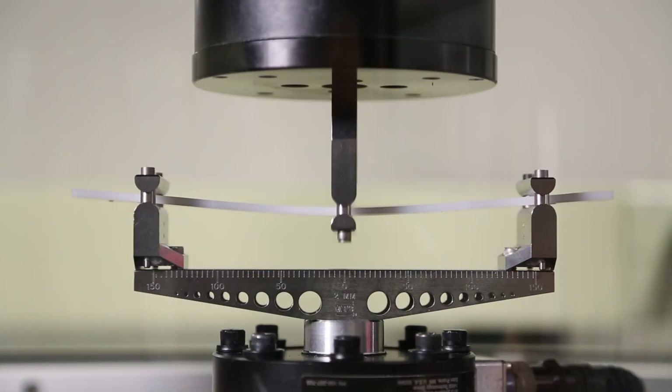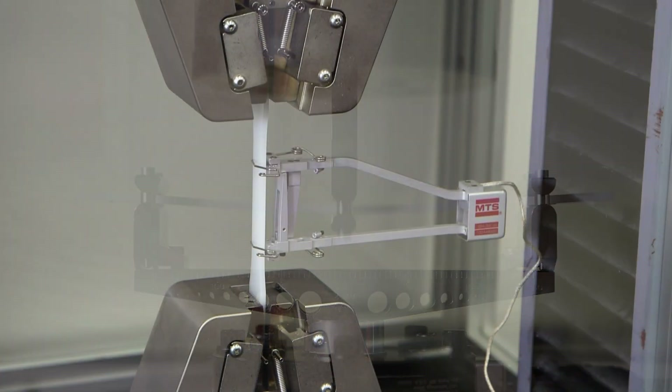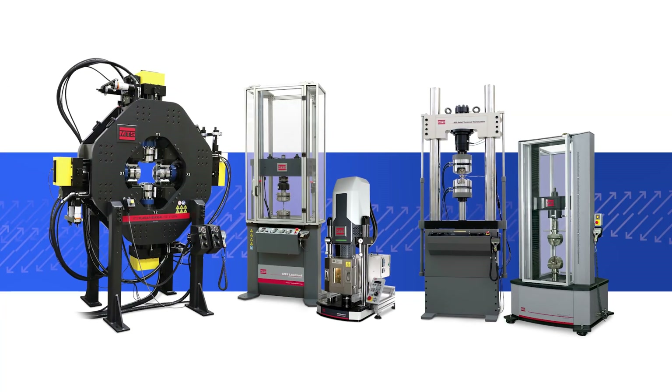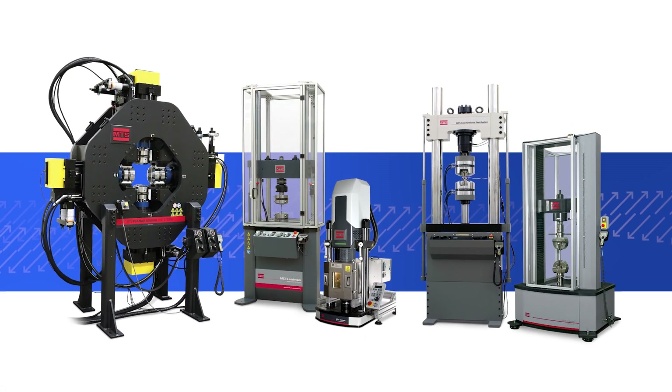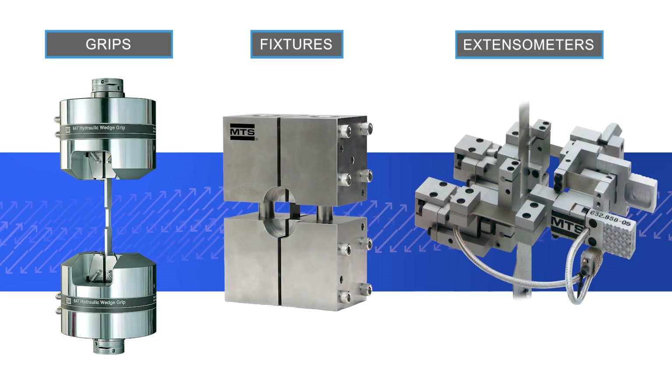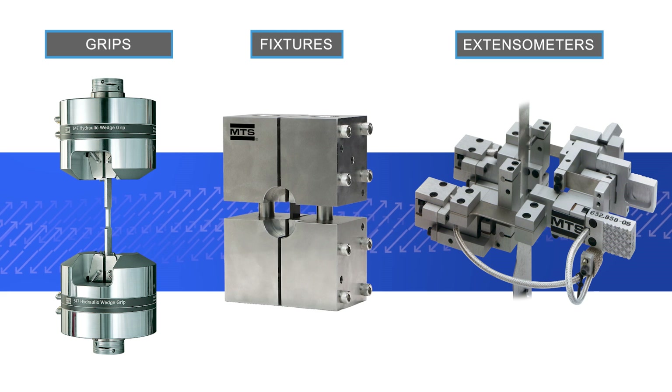Accurately determining the mechanical properties of the different materials, combinations of materials, and their joints is critical to ensure an optimum lightweight design that meets all requirements for sustainability, cost, performance, and safety. As a mechanical testing leader, MTS offers a complete range of system-level solutions with accessories including grips, fixtures, extensometers, and material testing software.